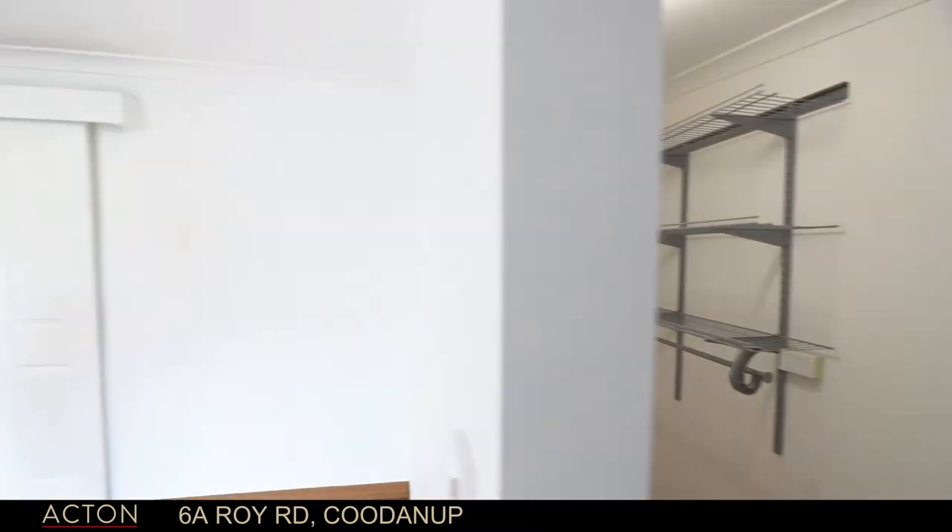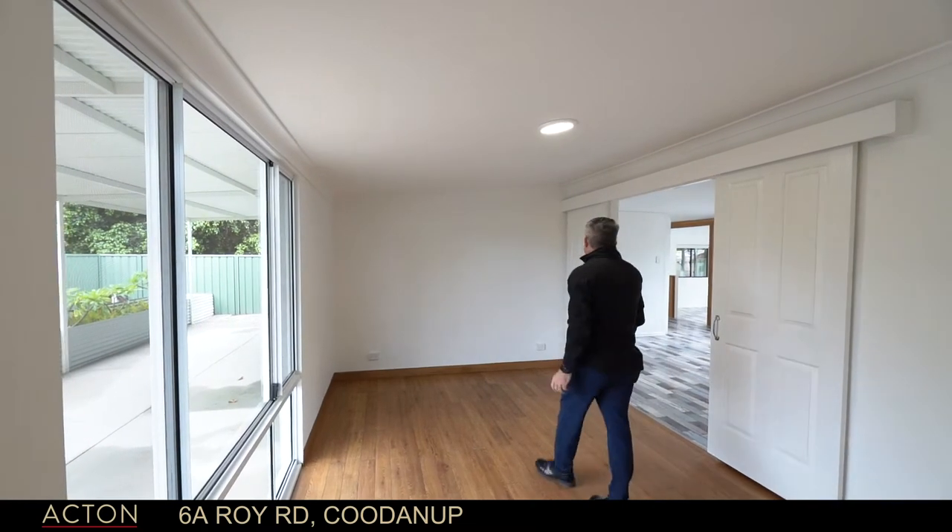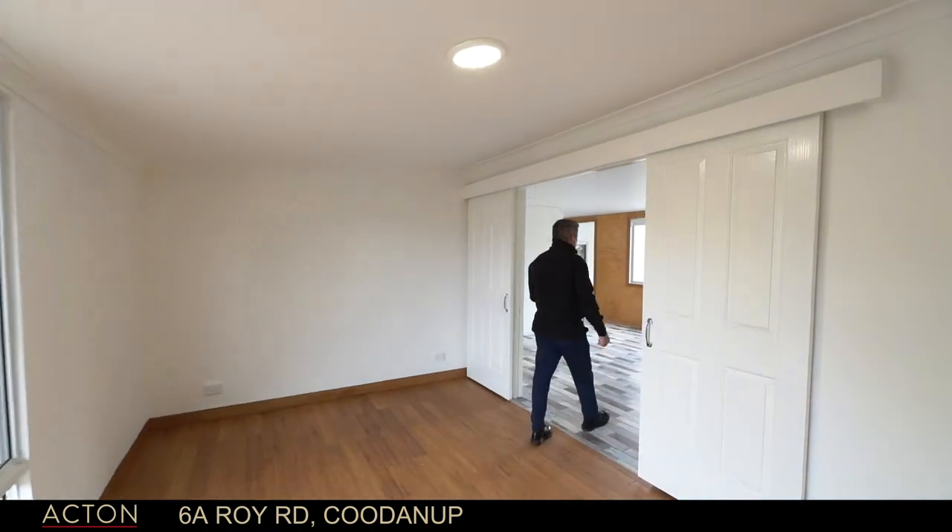And then out the back, you get the view of this beautiful garden — the garden beds they've made and the alfresco area with double sliding doors.